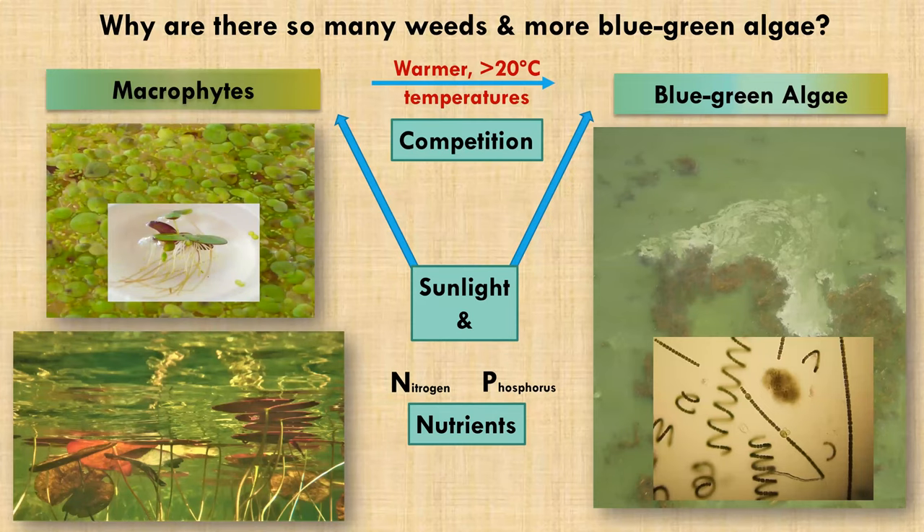Why are there so many weeds and more blue-green algae? We have to look at it as a competition between these two major photosynthetic groups. Macrophytes do very well especially in the first half of summer when waters aren't too hot — they're attached to the sediment or floating like duckweed, taking up nutrients and absorbing sunlight. They compete with blue-green algae, but as temperatures rise above 20°C and nutrient content increases, it favors the growth of blue-green algae. We can see thick pea soup conditions where dark green clumps of macrophytes are no longer doing very well.